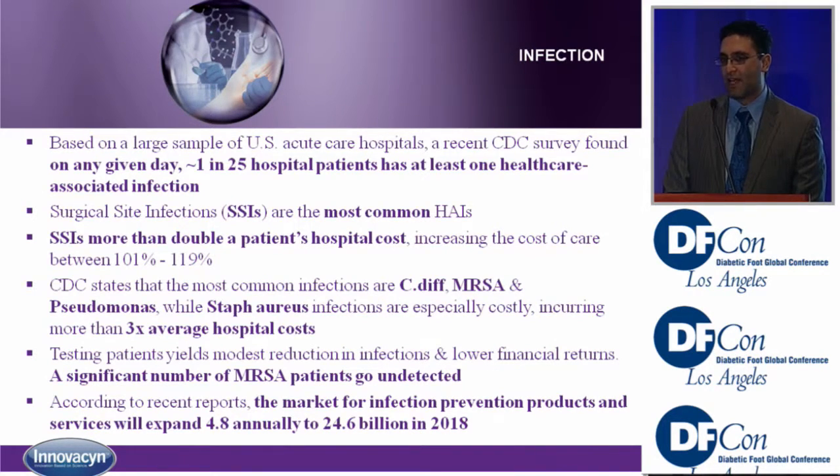Many hospitals now do MRSA tests with nasal swabs when patients are admitted, but many cases still go undetected. Most of us don't know that there's $4.8 billion spent on infection control and prevention, and this is estimated to grow to $24.6 billion in 2018.